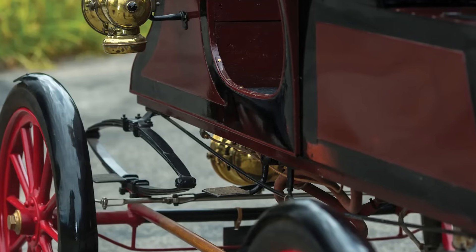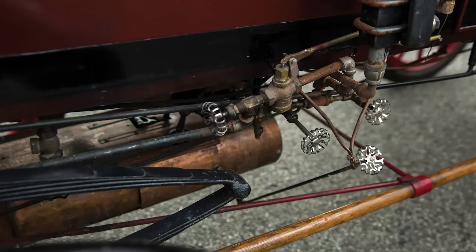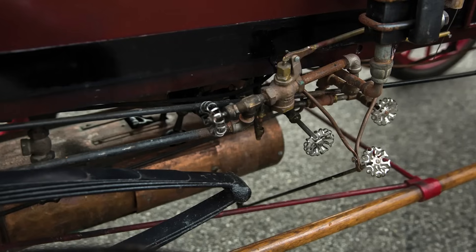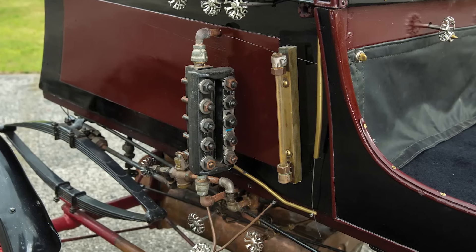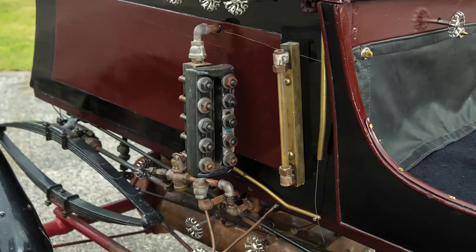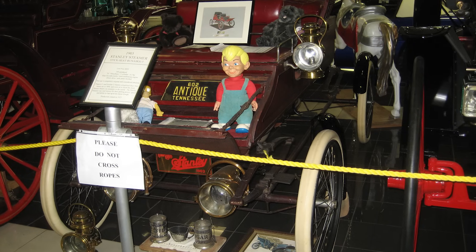That's not bad, especially for 1903 when most folks were still negotiating treaties with their horses. What really made the Model C stand out was its wire-wound boiler. Where most people feared steam cars would explode like overcooked sausages, Stanley's solution was elegant and safe — piano wire reinforcement and pressure valves that vented steam instead of turning you into a charcoal briquette.